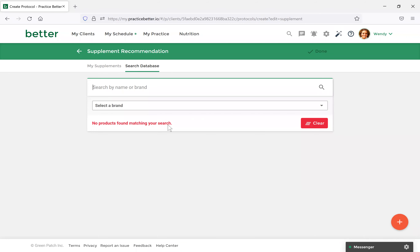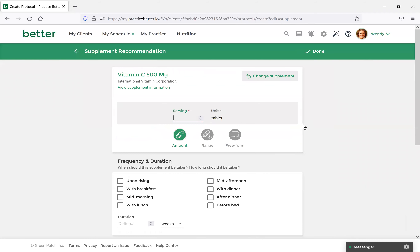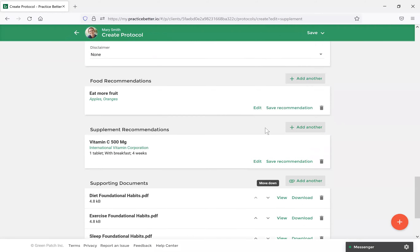With supplement recommendations, you can suggest different supplements for your client to include or exclude. You can search our built-in database, and we also support integration with Fullscript and Wellavate. Let's search for Vitamin C. Once we select Search, you'll see different options. You can edit things like the serving — I'll do one serving — and update frequency and duration, so I want Mary to have it with breakfast for four weeks. You can also add related health conditions or additional information for yourself, then select Done.